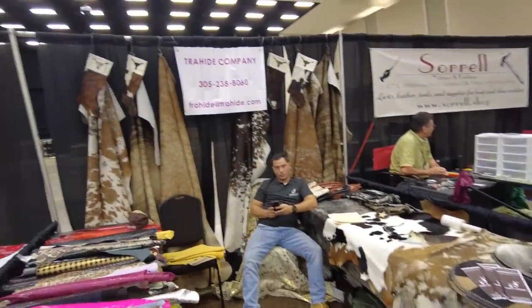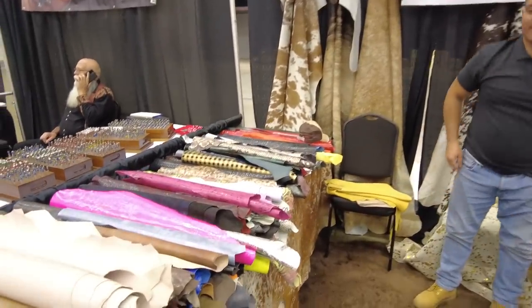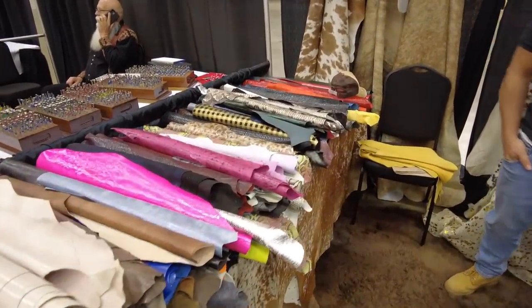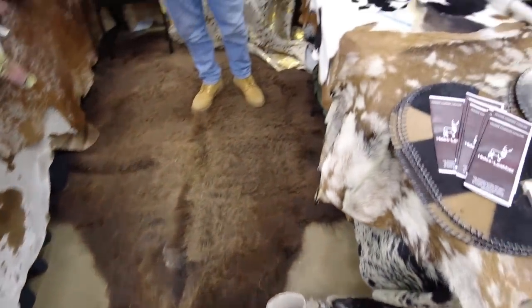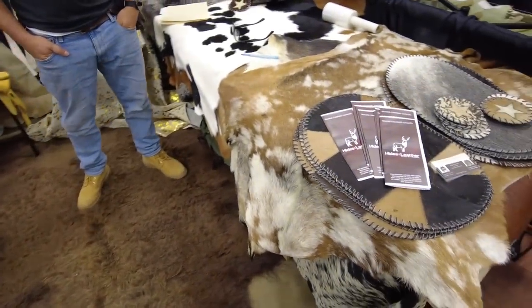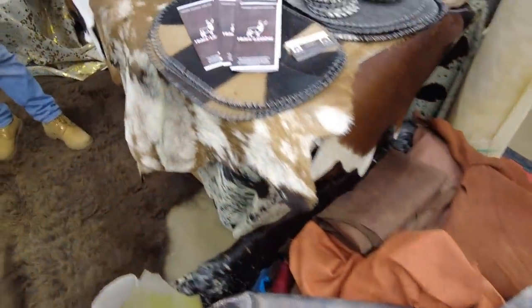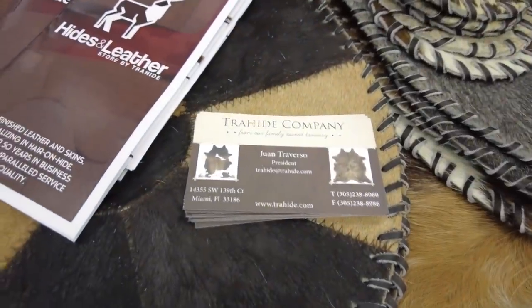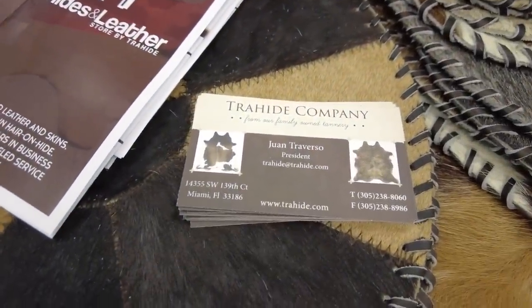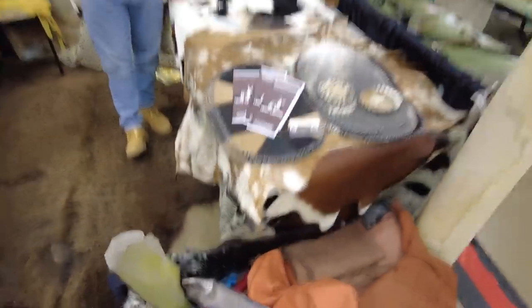Here we have the Trey Hyde Company — lots of hair-ons, kid skins, and all kinds of goodies. I know I've seen bison and stuff like that in their booths before, several pre-made things as well as lots of great exotics and hair-ons. To get ahold of them, it looks like trayhide.com — T-R-A-H-I-D-E dot com. Take a look at their wares and see what you think.